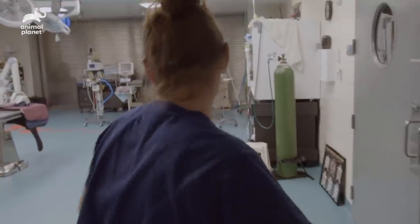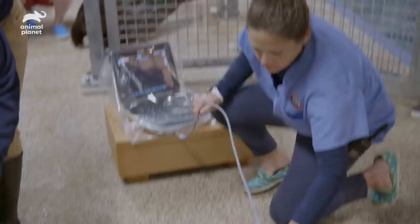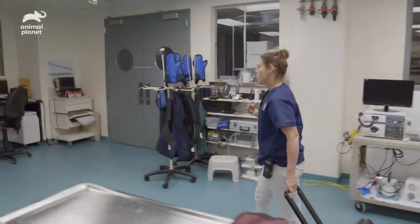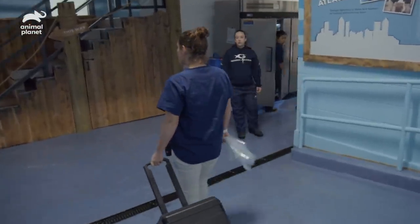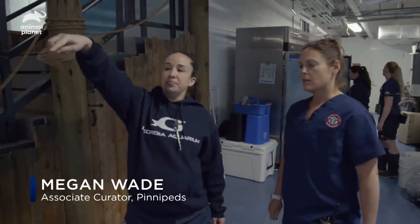We're going to attempt to do a voluntary ultrasound on Halo. Over the past weeks and months we've been doing a lot of desensitization ultrasounds with Halo so she gets used to me or the other vets. We're going to see what we can get and see if we can see inside today. She may be pregnant, she may not be — we'll see. Think good thoughts.